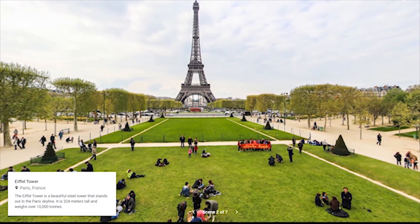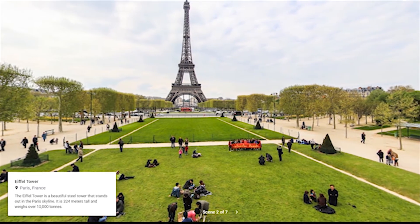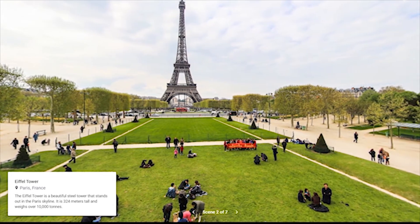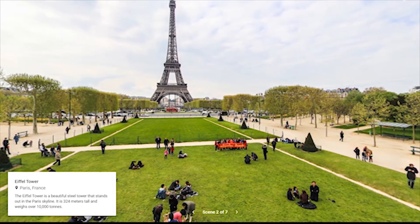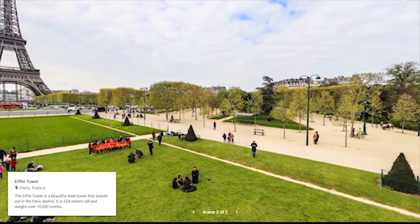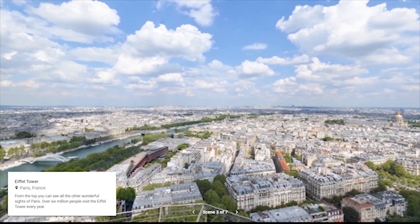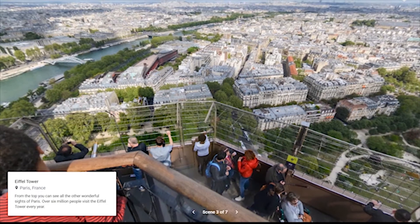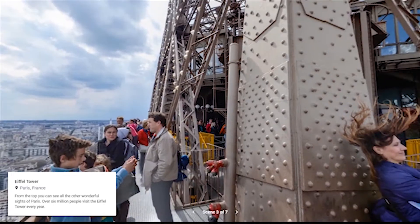Eiffel Tower. The Eiffel Tower is a beautiful steel tower that stands out in the Paris skyline. It is 324 meters tall and weighs over 10,000 tons. From the top you can see all the other wonderful sights of Paris. Over 6 million people visit the Eiffel Tower every year.